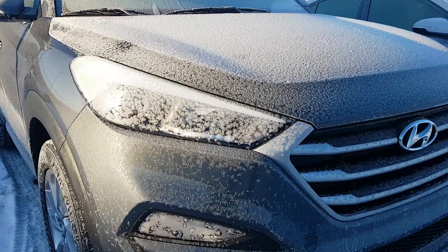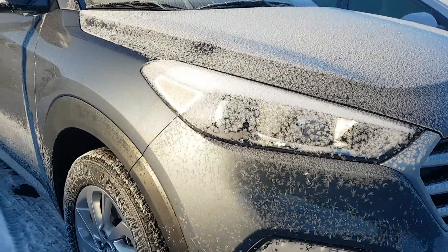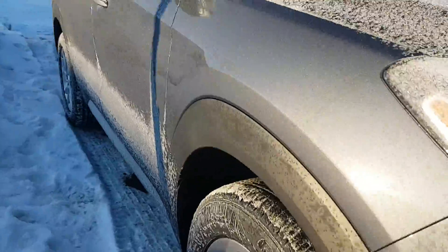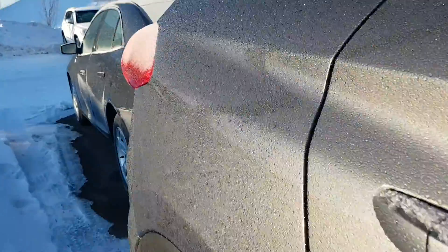Right there you've got the fog lights and daytime running lights on the front end, and the rims. Tucsons are known for the space in the trunk, as you can see — I'm going to show you right now.